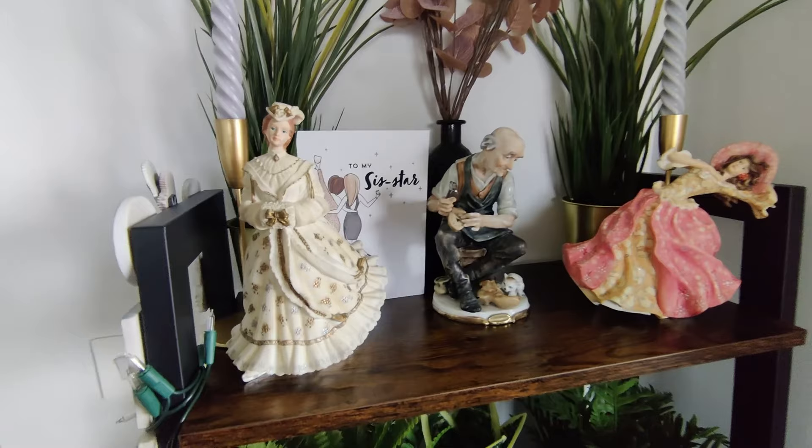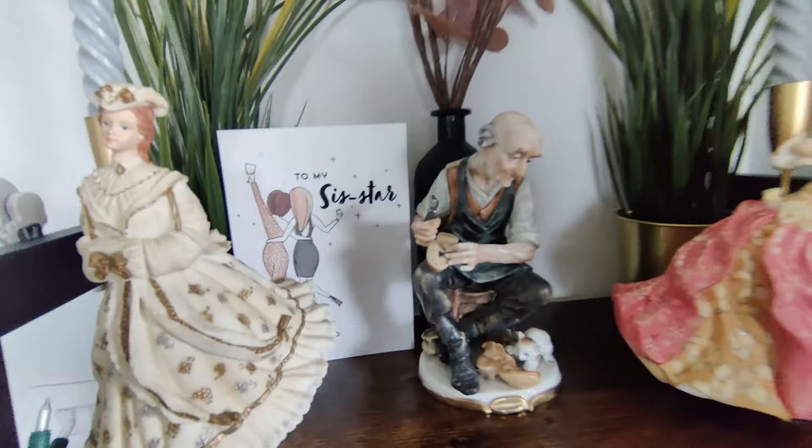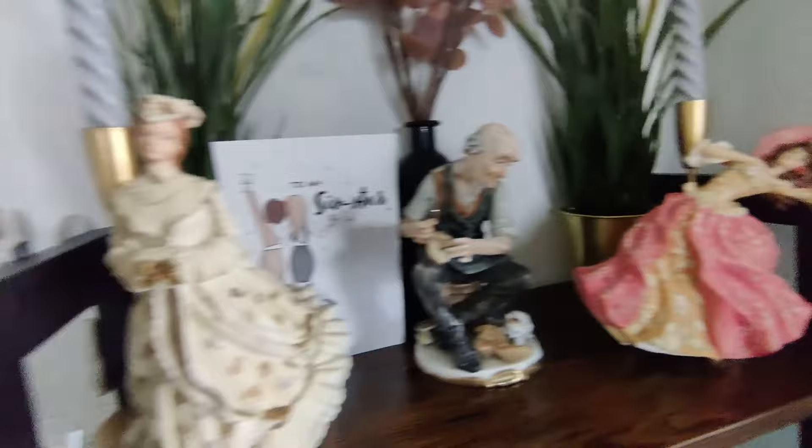So we got these three beautiful showpieces from that antique shop — they are so pretty! This one was my favourite. Look at this cute cat. And this one gives real Bridgerton feels, right? She looks like Penelope Featherington.